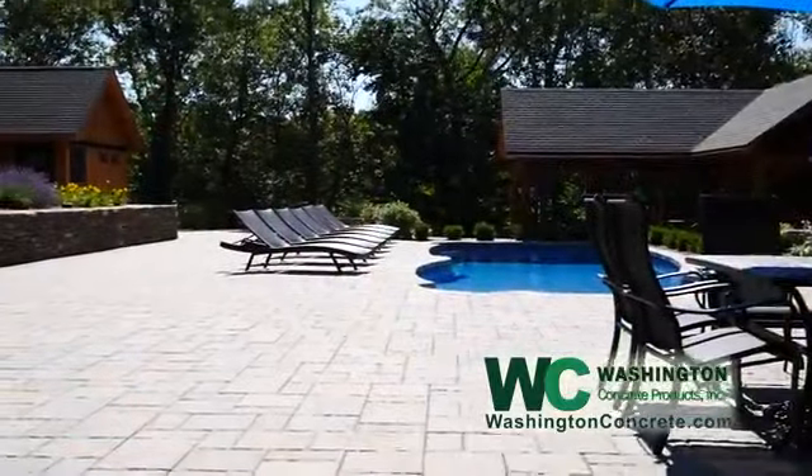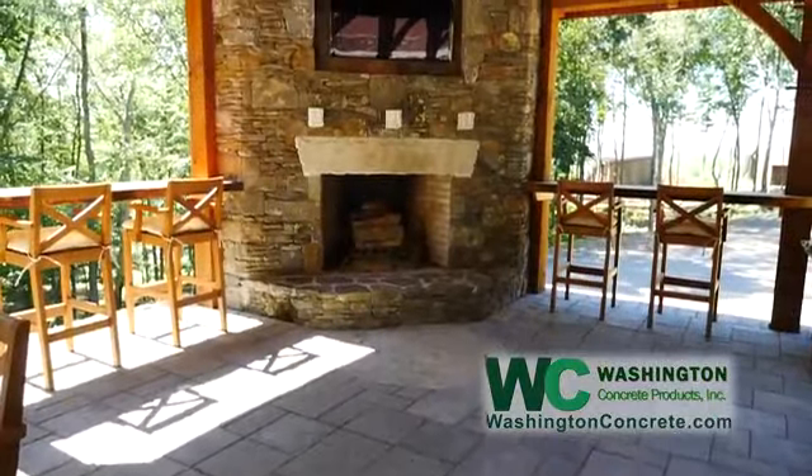Building this outdoor living area has been like one of the best decisions we've made since we built our house. We can entertain, we can watch TV at night, we can have dinner, swim in the pool.